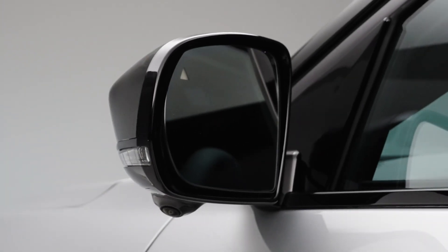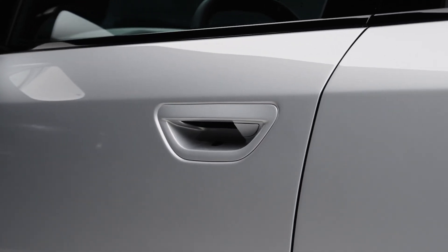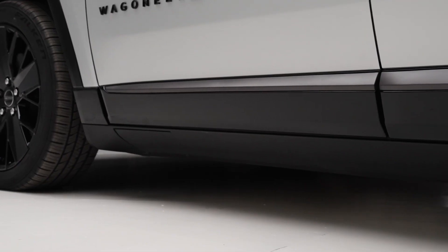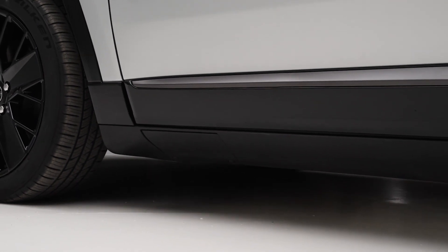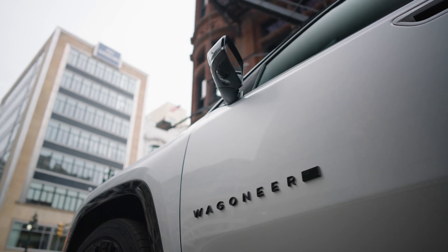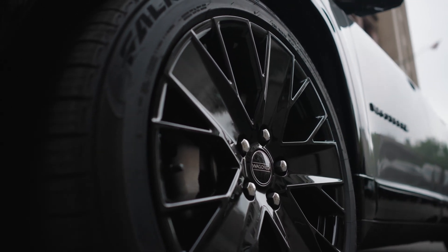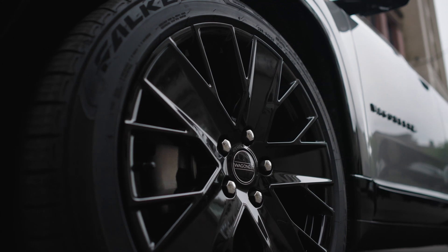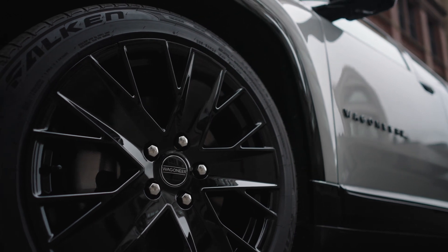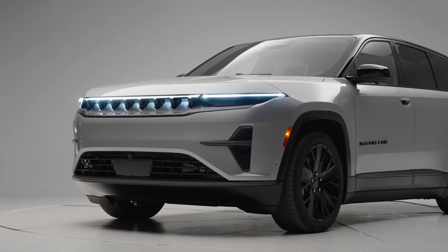Jeep has really outdone themselves in making sure this vehicle is not only luxurious but also practical. The spacious interior ensures comfort for all passengers, and with the latest driver assistance technologies, you can drive with confidence knowing you're surrounded by some of the best safety features available. The Wagoneer S is designed to be versatile — whether navigating city streets or taking on rugged terrains, it's built to handle it all with grace and power.